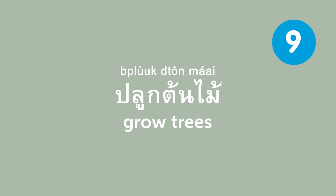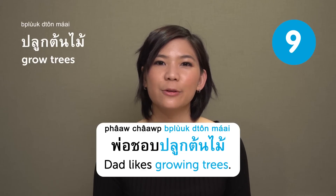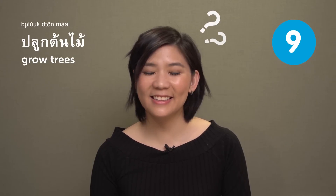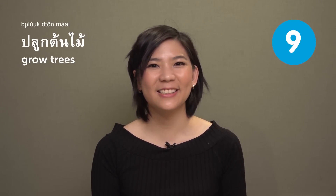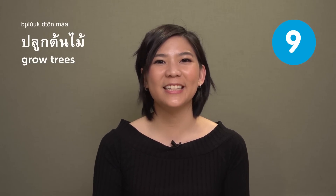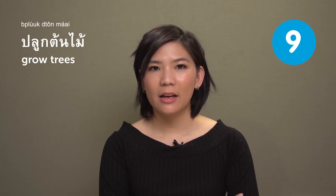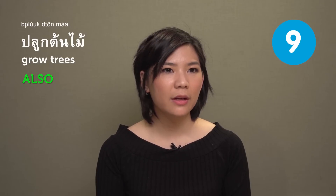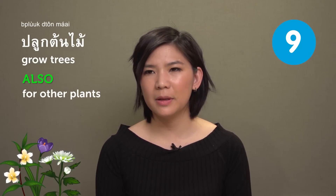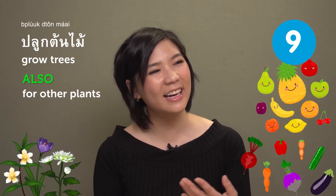ปลูกต้นไม้ — grow trees. For example: พ่อชอบปลูกต้นไม้ — 'Dad likes growing trees.' It's hard to grow trees nowadays because we don't always have the space. Even so, it's always good to grow trees for the environment. Actually, ปลูกต้นไม้ can also imply growing other plants, like flowers, vegetables, or fruits, if you don't want to be specific.